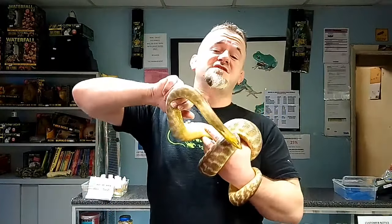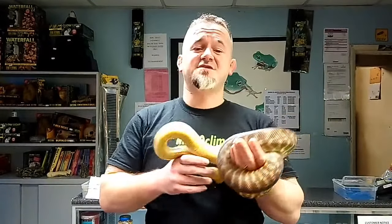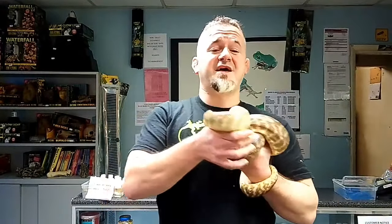Hi guys, welcome to Snakes and Adders. We're continuing our intermediate series by today discussing the genus Aspidites. They originate from Australia. There are two species: Aspidites ramsayi, which is this one, and Aspidites melanocephalus, which is the black-headed python.